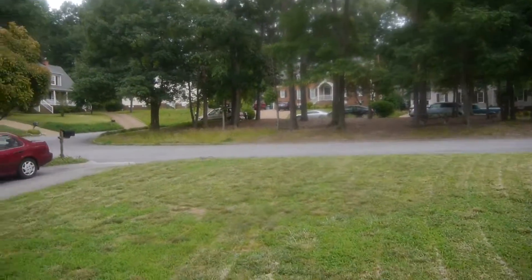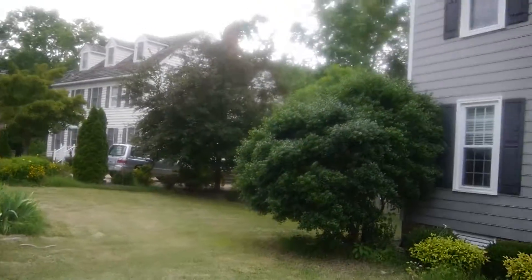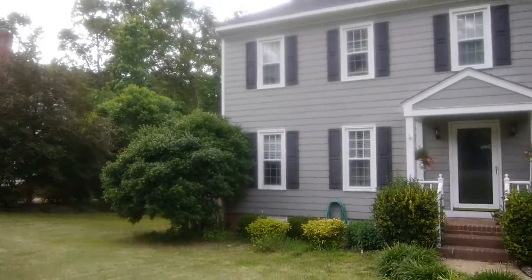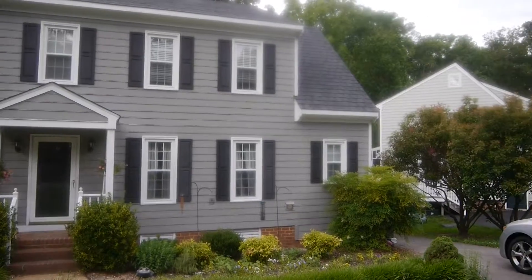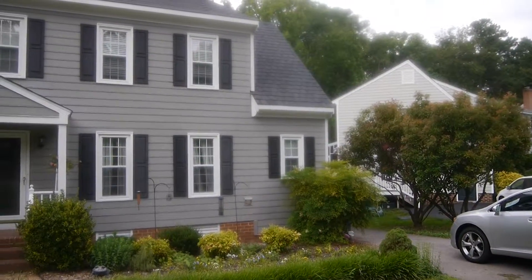I know it's exciting, isn't it? And now I can show you the house — it's a house, it's kind of gray, but it's our house. And now I'm gonna go in the back and show you the backyard.